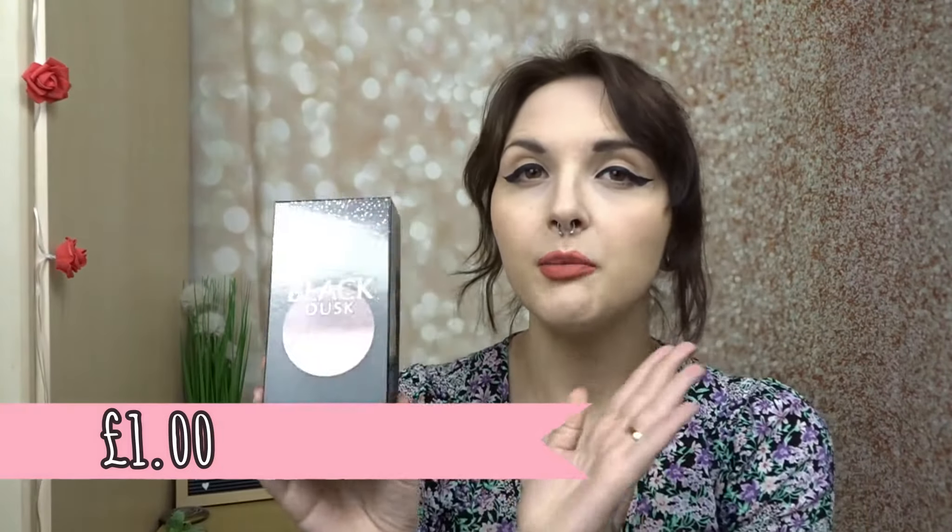Then I picked up the Black Dusk Perfume — so happy with this. I do believe it's the Black Opium dupe — do correct me if I'm wrong. I have all of them now. They are just really good to spritz on before I go out. I think it's good for a pound. It doesn't last forever, but it's really good for a pound to keep using throughout the day.